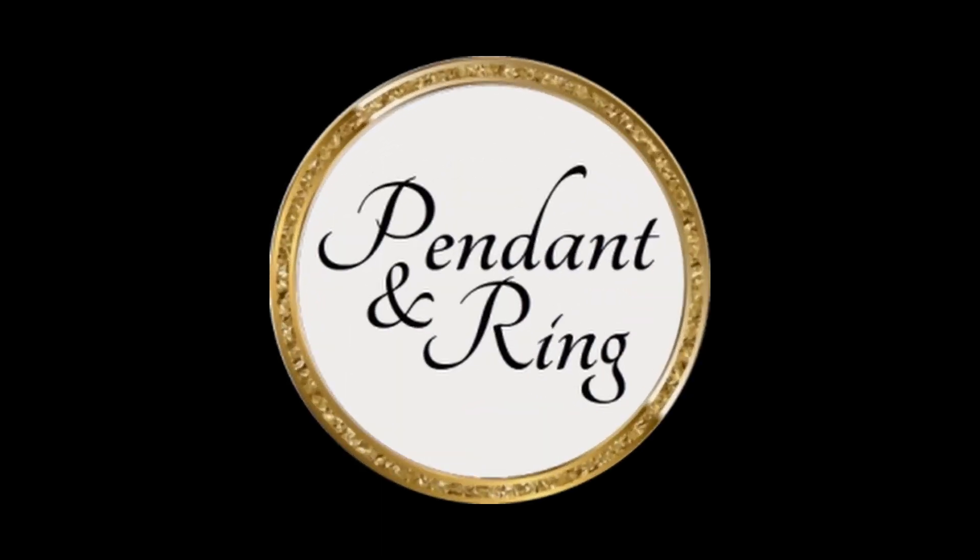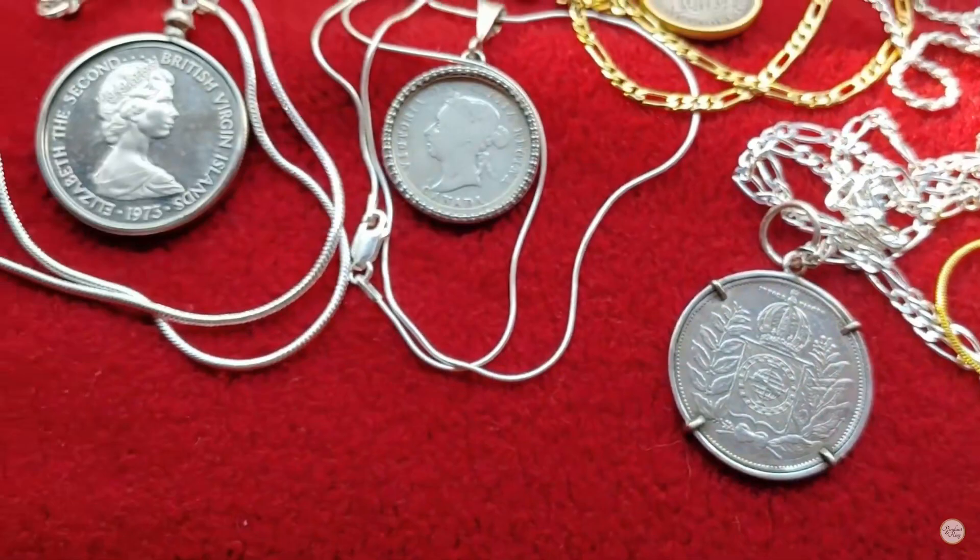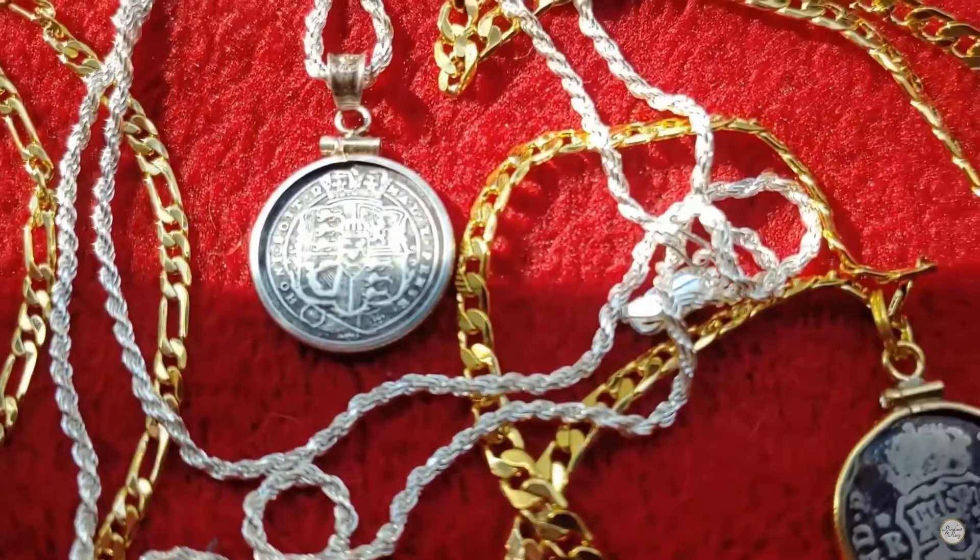Hey there, welcome back to Pendant and Ring. This is a throwback video with a new twist. When we first started making videos, we made showcase videos all the time. We talked about what was new and where you could find it, and that was a fun way to share what was going on with Pendant and Ring.